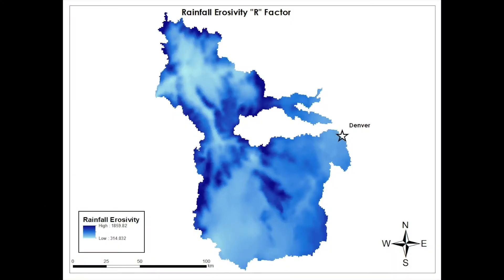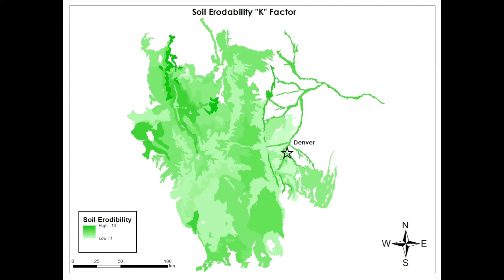R is the rainfall erosivity, and the next factor K is the soil erodibility. Next we have LS, which is the slope length and steepness factor.